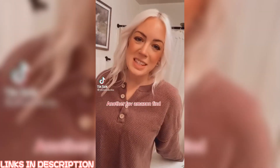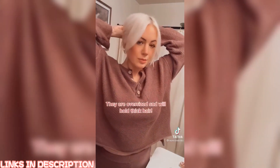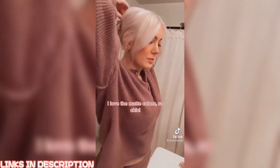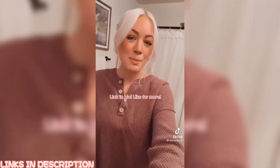Another favorite new Amazon find: this four pack of matte claws are only $10.99. They're larger than your typical hair claw making it super easy to put all of your hair up. I love the different colors and especially that they're matte. They also feel very secure. Link in bio — like for more.